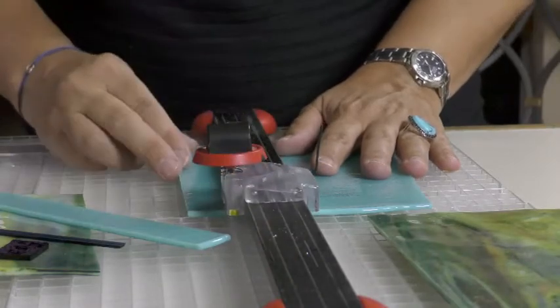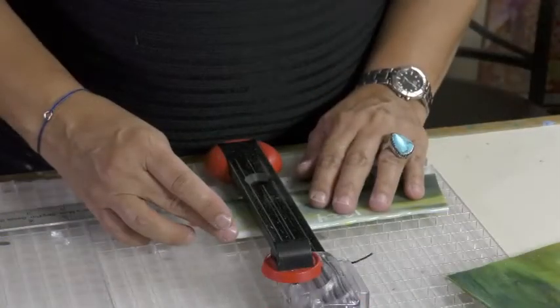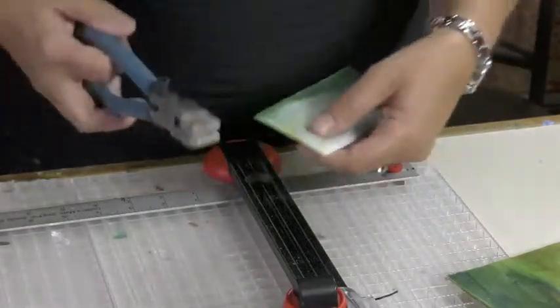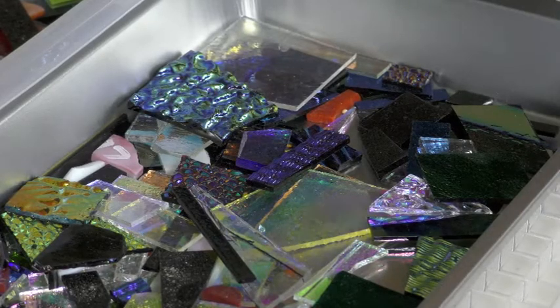Most glass artists use one type of glass. My favorite is Bullseye. I actually had the opportunity to visit the facility in Portland and see how glass was made. All the glass I use has a COE — a coefficient of expansion — of 90. It's all the same, so it cools and heats up at the same rate. This way I know my jewelry is going to turn out the same way every time.